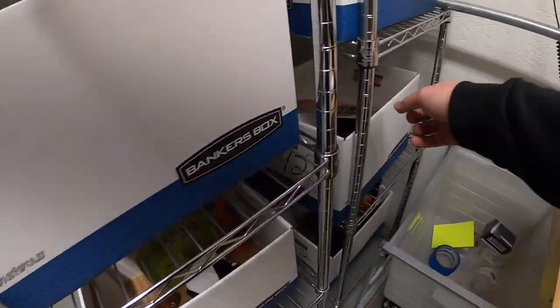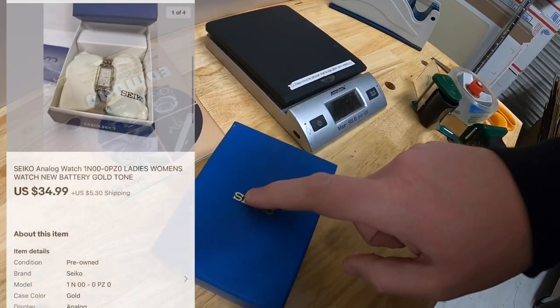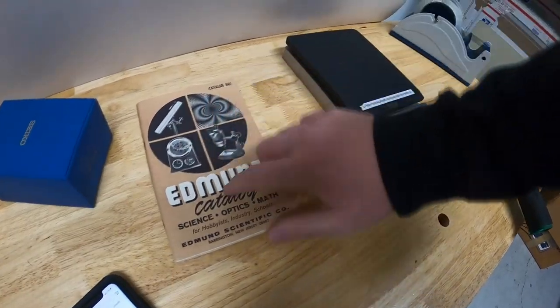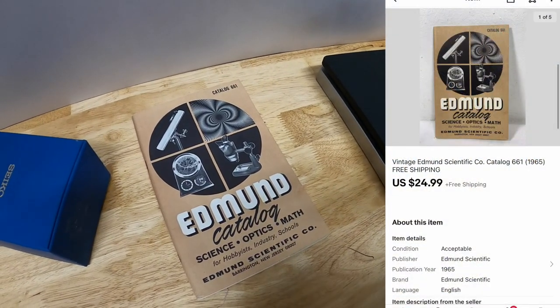Next thing is right here in F42. I actually sold two things out of here so I'll pull them both. First is this women's Seiko watch — that sold for $34.99 plus shipping. And next is this Edmund catalog, also something I got from my guy Mike. I listed it this morning and it sold right away for $24.99 free shipping.